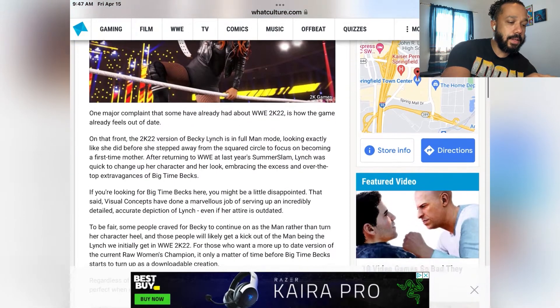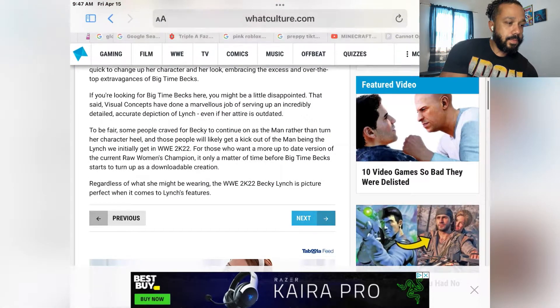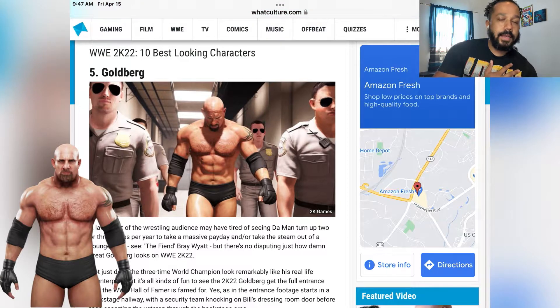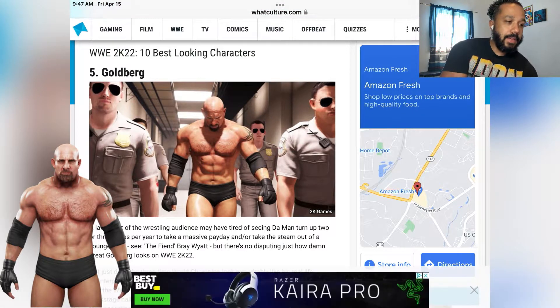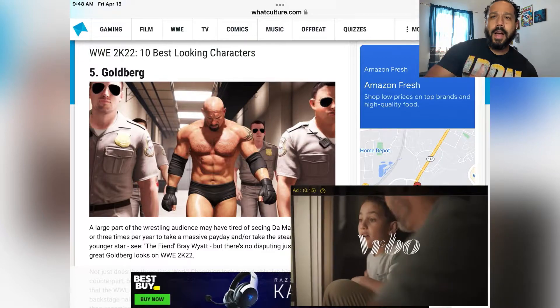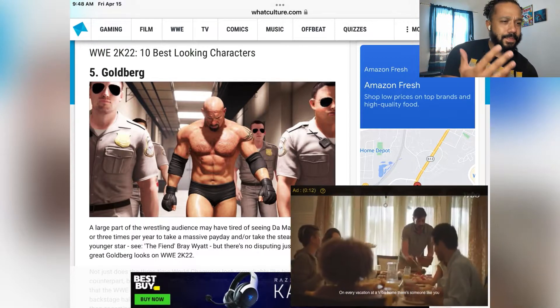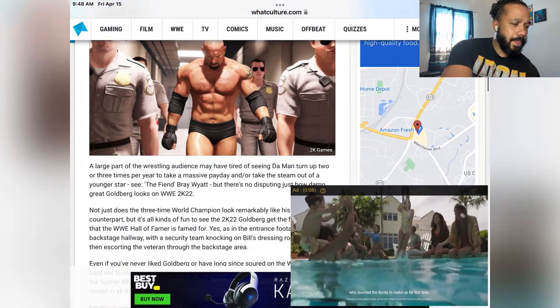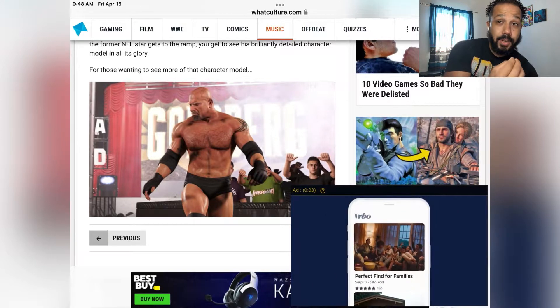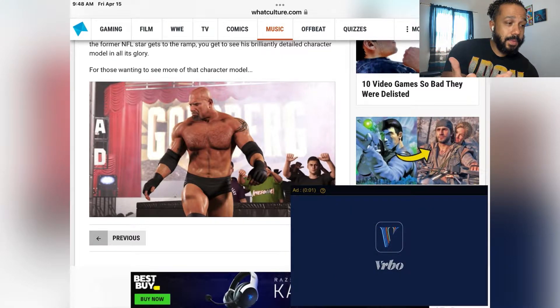Number 5: Goldberg. Like The Rock and Booker T, he always looks the same. If they could have made him look a little older — with the gray — and I think he went back to the trunks — he looks good, but again he just looks the same. Even this picture, the detail is good because the game is better, but it still looks the same.